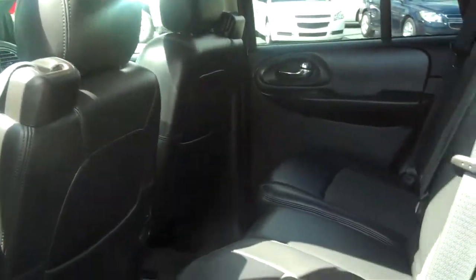Just want to show you the condition of the back seat. As you can see, it is the black leather with the microfiber inserts.